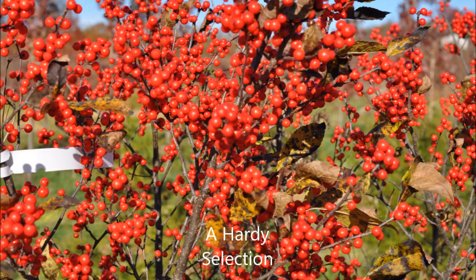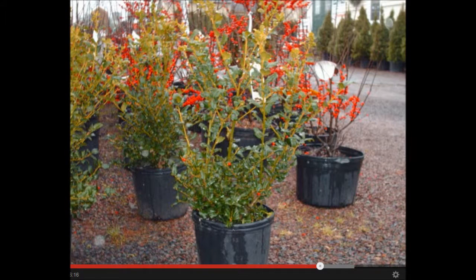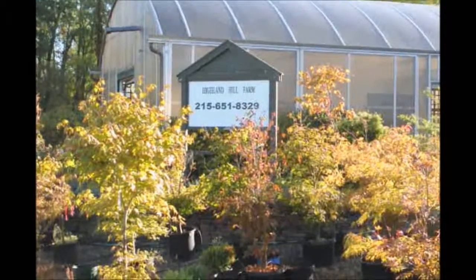The winterberry holly would be a great addition to your garden. It's easy to grow, and we have plenty of them. We can deliver them in pots or balled and burlap from the field. Thank you for visiting Highland Hill Farm in Bucks County, PA. Have a great day.